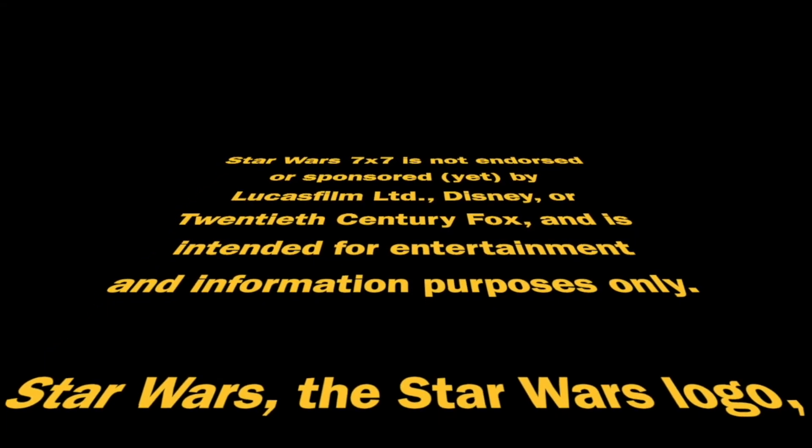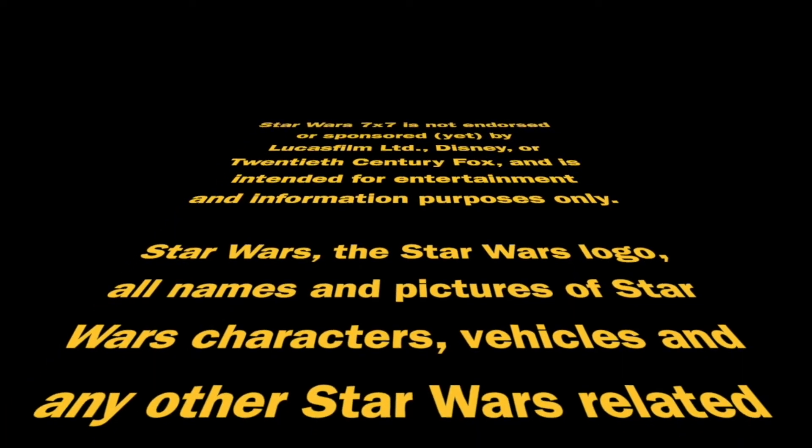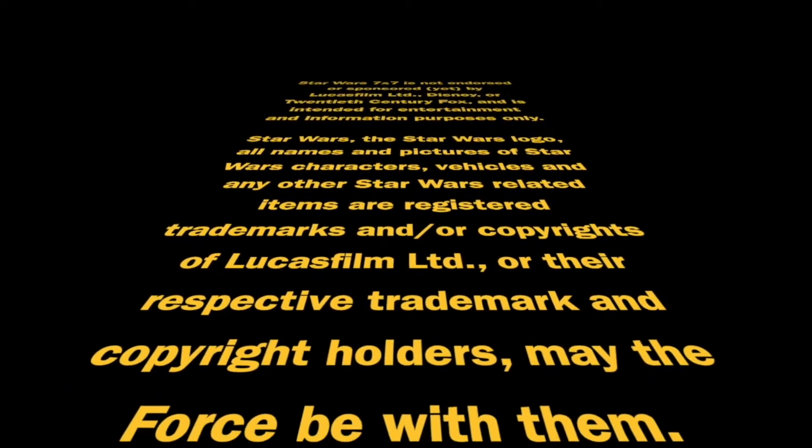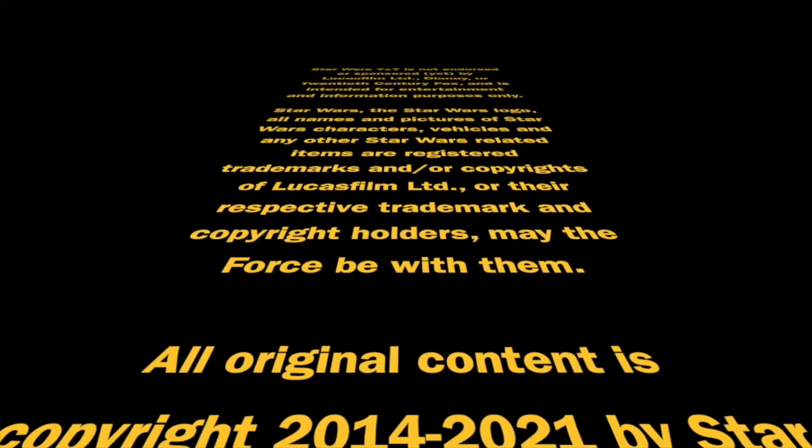Star Wars 7x7 is not endorsed or sponsored by Lucasfilm Limited, Disney, or 20th Century Fox and is intended for entertainment and information purposes only. Star Wars, the Star Wars logo, all names and pictures of Star Wars characters, vehicles, and any other Star Wars related items are registered trademarks and/or copyrights of Lucasfilm Limited or their respective trademark and copyright holders. May the Force be with them. All original content is copyright 2021 by Star Wars 7x7.